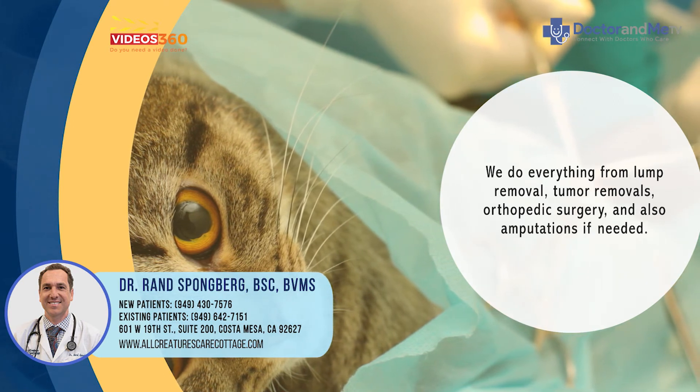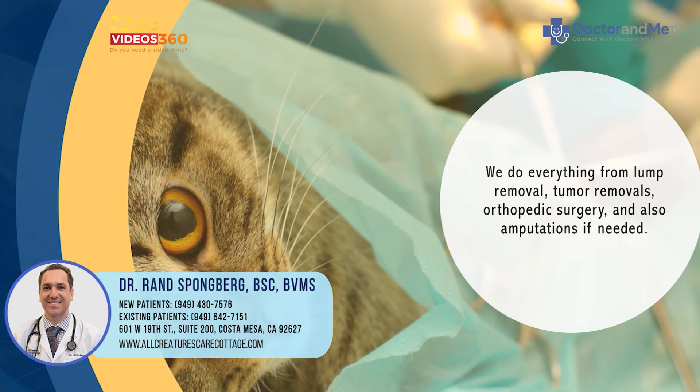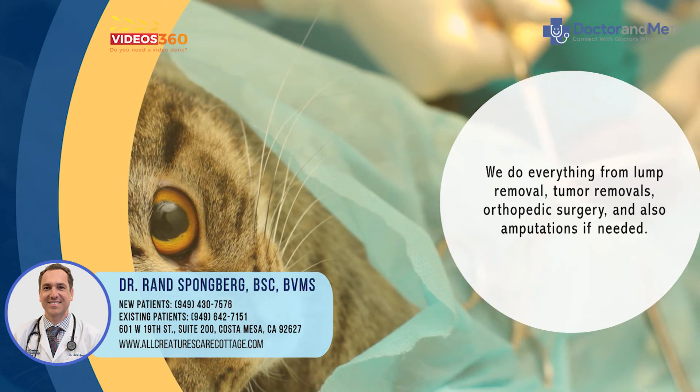We do amputations if needed, and we perform several other procedures as well.